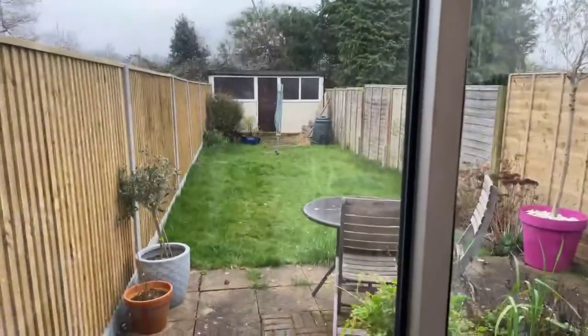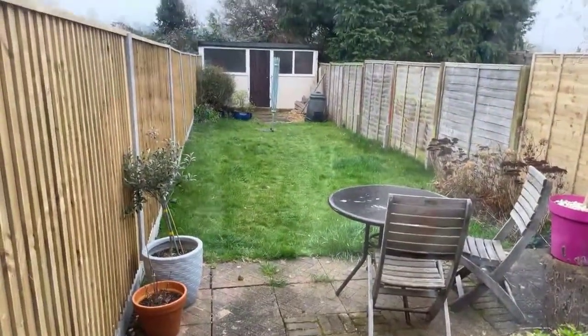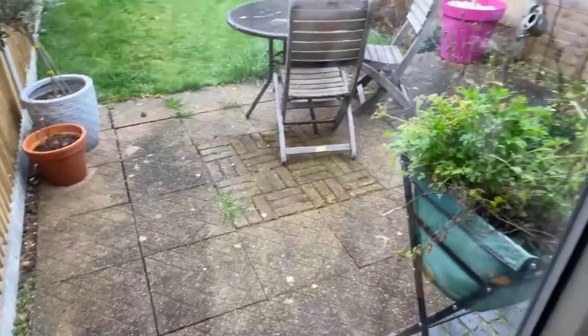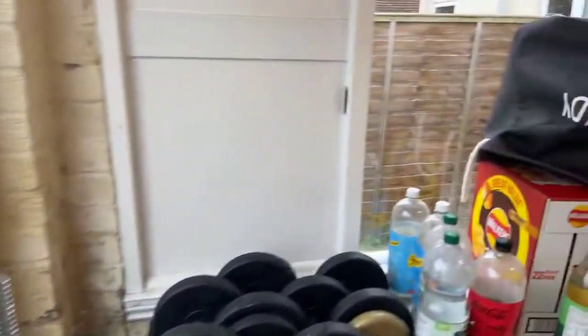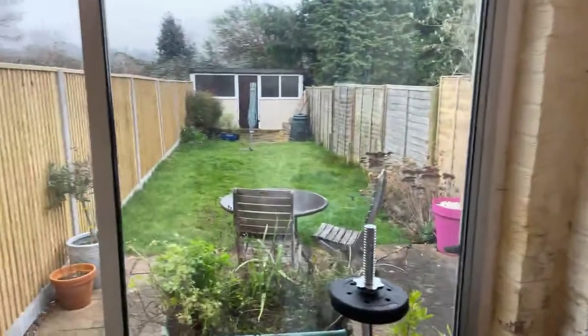At the end of the garden you have storage. There's a good sized grass space, and just outside you have a tiled area which wraps around the corner to the other door, which is through the dining room. So a really good sized garden.